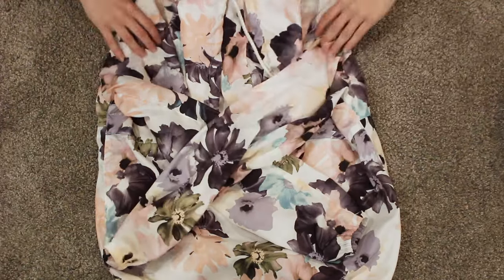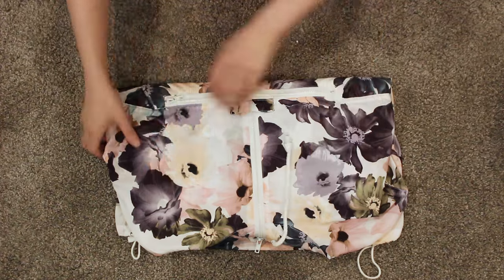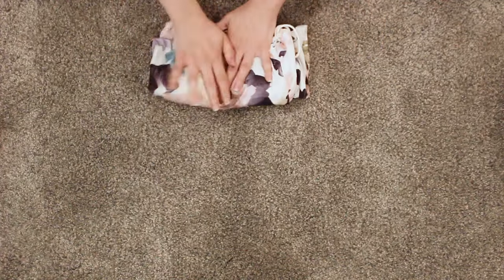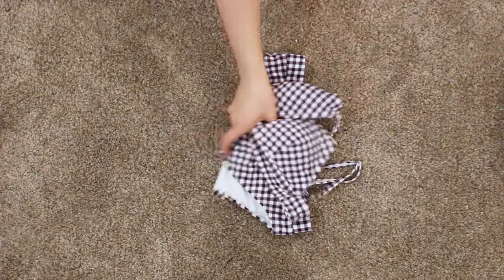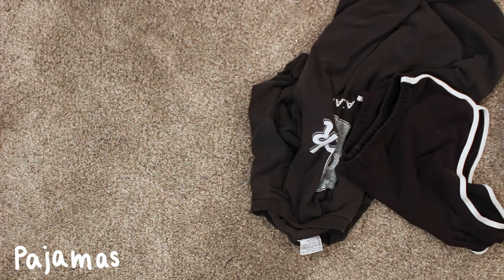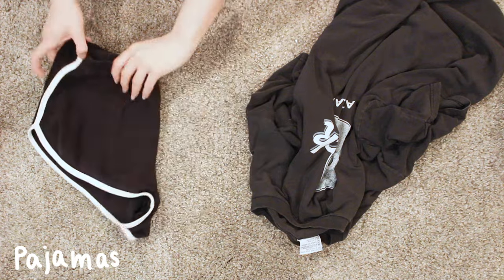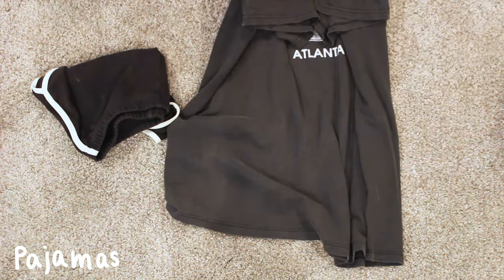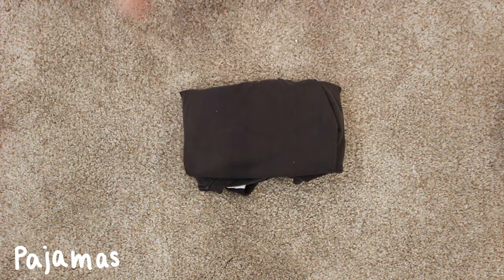Next, I'm packing a windbreaker because it is going to be rainy when I'm there, and I'm going to have another rain jacket as well, but this is just in case I want to look cute and it's raining. Next, I'm bringing a bathing suit because we will be swimming. And pajamas — I only bring one pair of pajamas because I really don't need a lot. I just sleep with this basically every night.